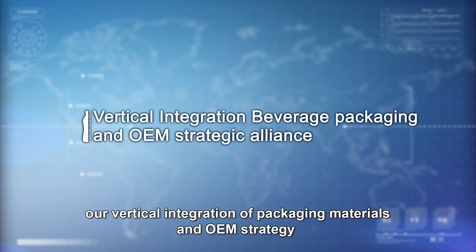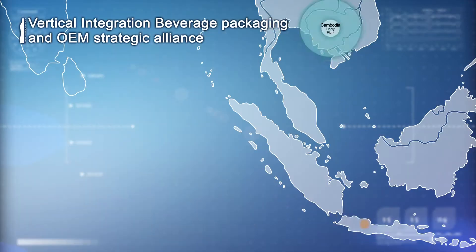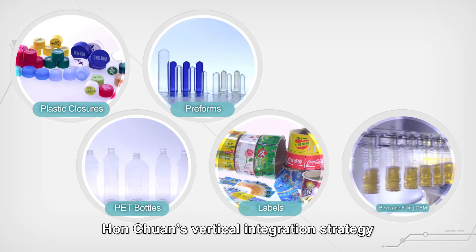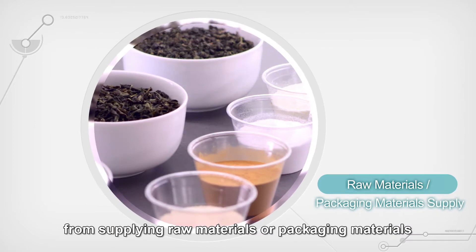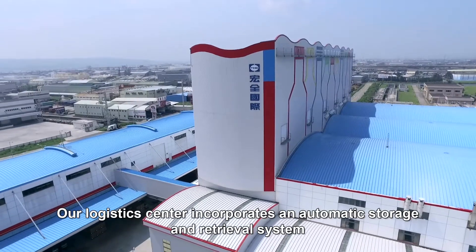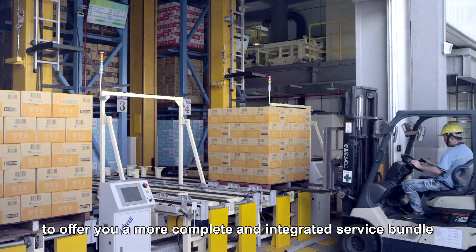Currently, our vertical integration of packaging materials and OEM strategy has been successfully applied to Taiwan, China, Southeast Asia, and Africa. Hongquan's vertical integration strategy is flexible for different clients, from supplying raw materials or packaging materials to coordinating logistics delivery. Our logistics center incorporates an automatic storage and retrieval system to offer you a more complete and integrated service bundle.